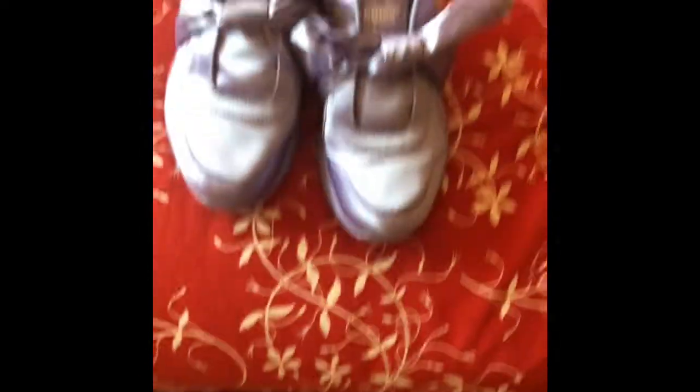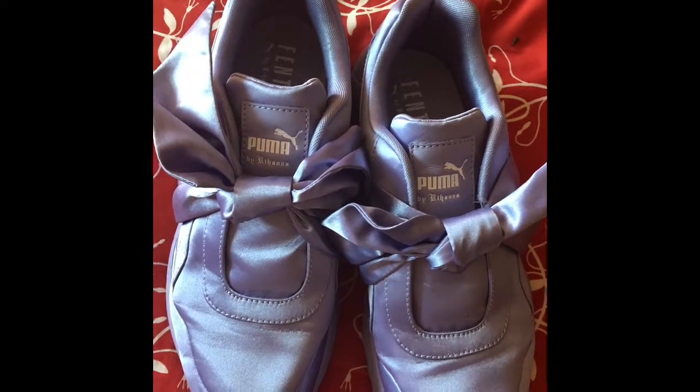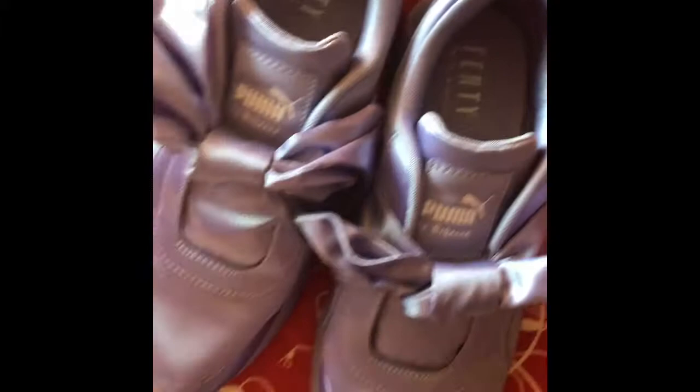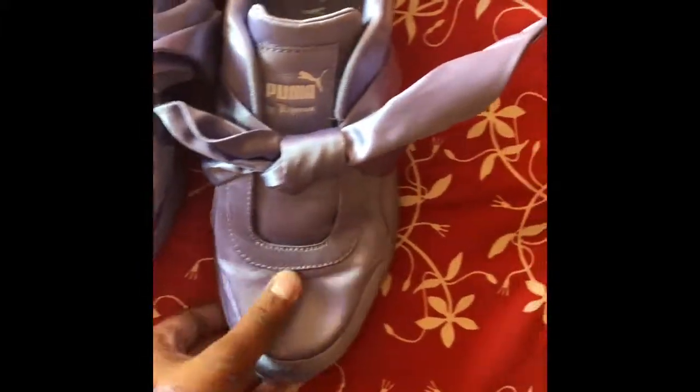And then I'll show you my new shoes that I recently got — you might have saw on my Instagram. I'll leave my Instagram username below so if you want to follow. But these are my new shoes. These are the Fenty by Puma, by Rihanna. And they're so cute — they're like little bows. It's like satin or I don't know what kind of material it is, but it's really cute.